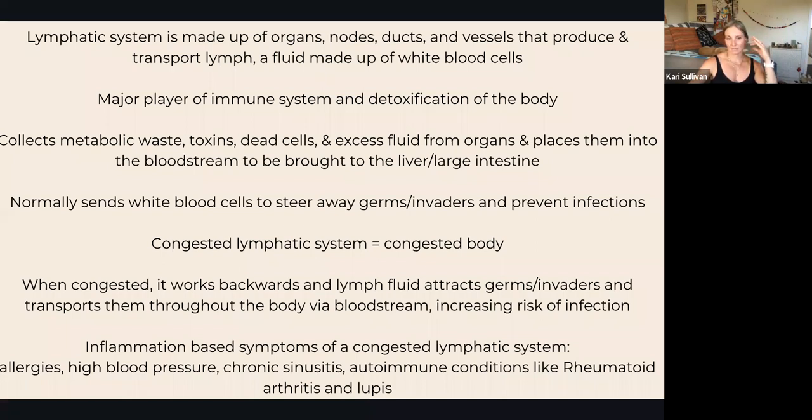If your lymphatic system becomes congested, your body becomes congested too. When that happens, the system kind of flips — instead of sending out white blood cells to steer away germs and invaders, the lymph attracts germs and invaders and transports them into the bloodstream. That circulates throughout your body and increases your risk for infection, which is not good.